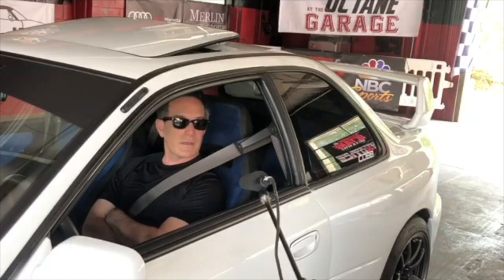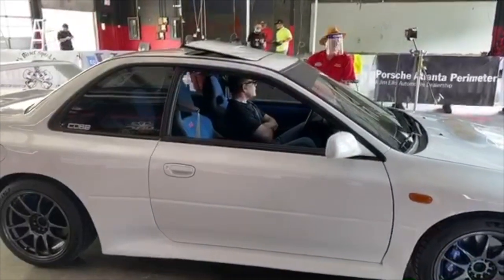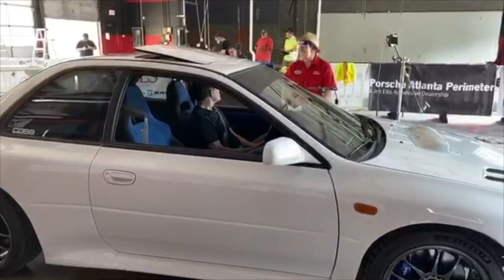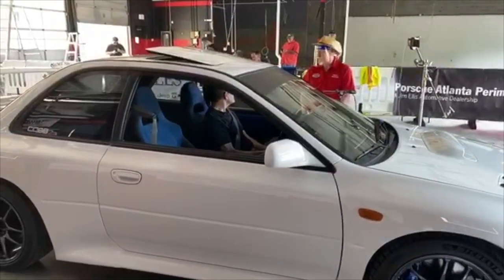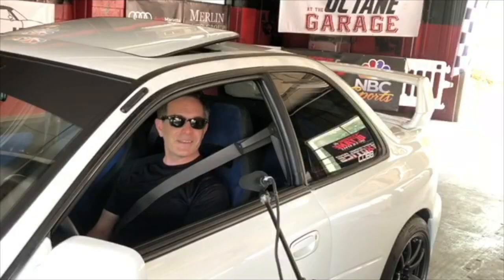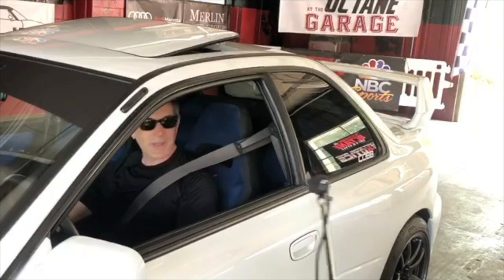It's fantastic looking. How long did that take you? This has been about a four-and-a-half-year project. I kind of wanted to make an American version of a 22B. This is killer. I bet you get a lot of compliments on it. It's a lot of fun. You don't see too many like it. Thanks a million for bringing this out. It's really a super car.